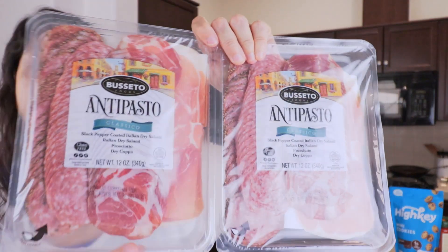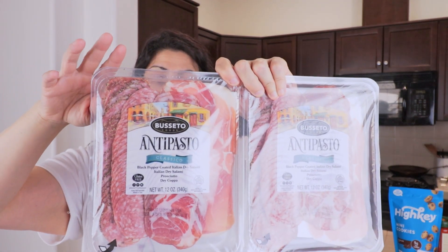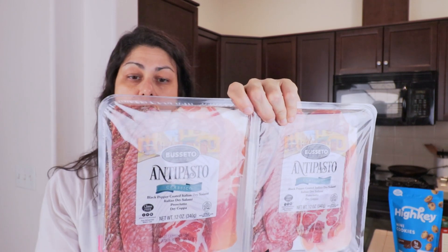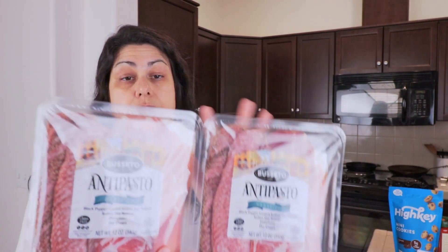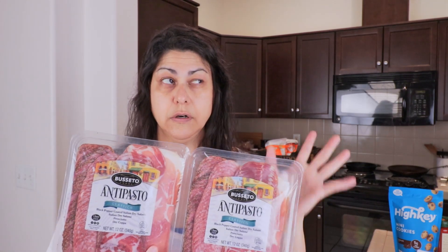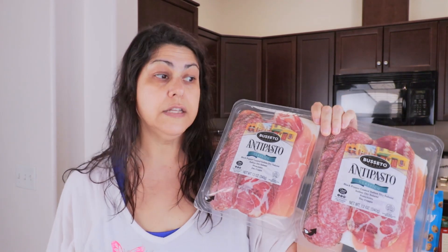Then I picked up this antipasto meat variety. It has prosciutto, Italian dry salami, black pepper coated Italian dry salami, and dry copa — there are two identical packages. I love prosciutto, especially with goat cheese, though I don't have any right now. These are great for my lunches too — I'll usually take about four or five ounces of the meats.